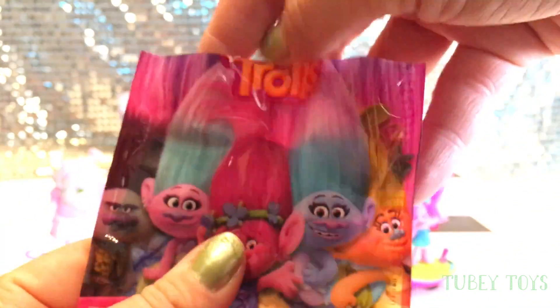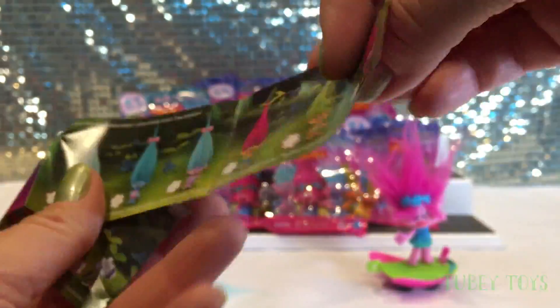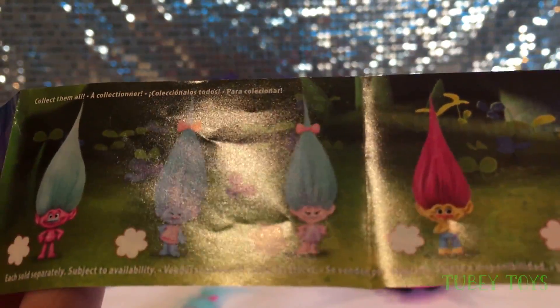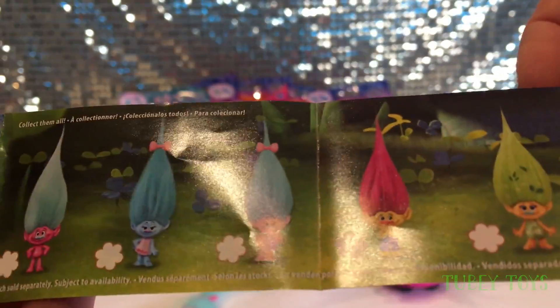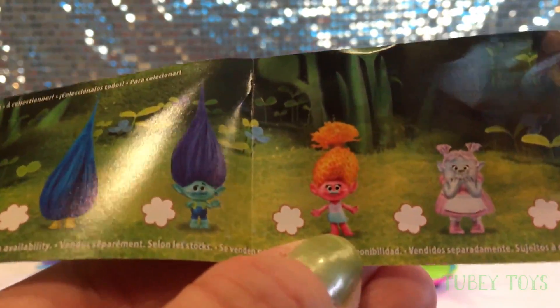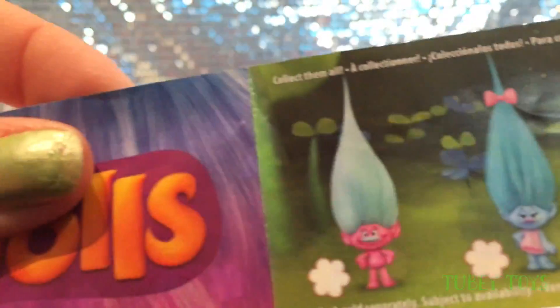Let's check out this checklist — I'm super excited to see who's included. So we have what looks to be Satin and Chenille, we have Nature over here, and some others I forgot the names of. Wait — look! It's DJ Suki! And look who it is — it's the Cloud! Oh my god, that's awesome! And we have Branch. I don't see Poppy... unless this is Poppy, like wearing a different outfit. Cool, there's Nature too.